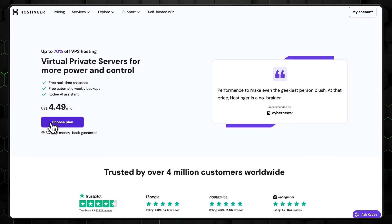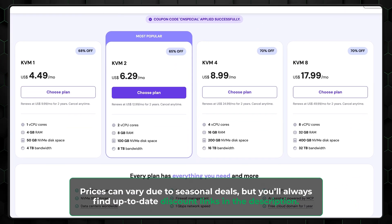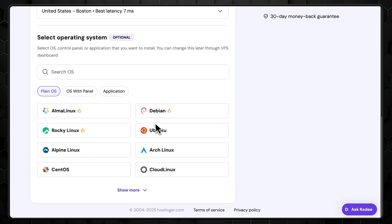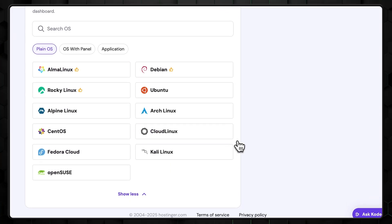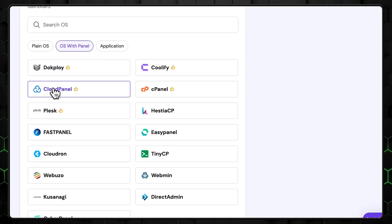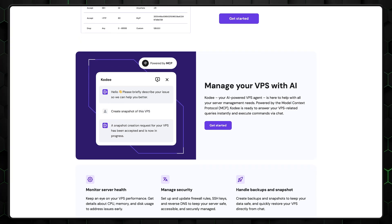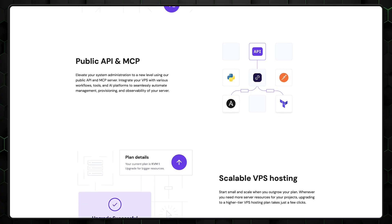Let's start with Hostinger VPS, which is often praised for its exceptional value and strong balance of performance, features, and affordability. Getting started is super easy with pre-installed OS templates and one-click setup on Linux-based servers. If you've never used a VPS before, Hostinger is probably the best place to start. You'll get strong AI tools, full root access, a dedicated IP, and weekly backups.